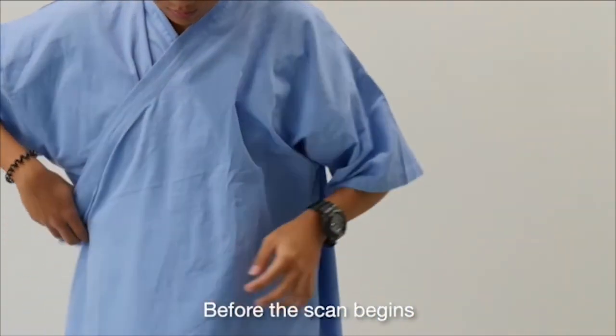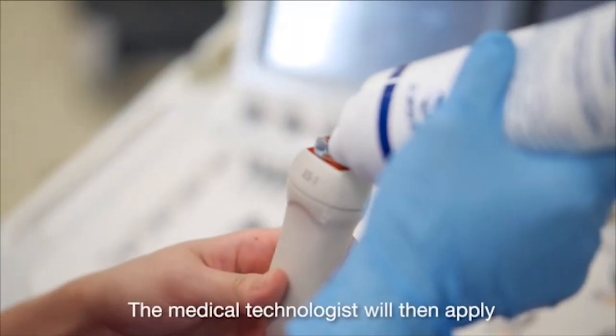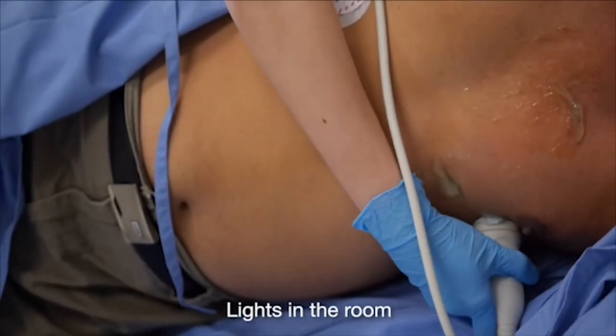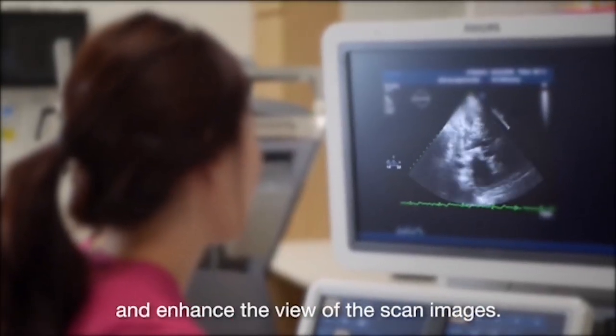Before the scan begins, you are required to change into a hospital gown. The medical technologist will then apply a water-soluble gel onto your chest. This helps improve the quality of the scan. Lights in the room will be dim to reduce the glare and enhance the viewing of the scan images.